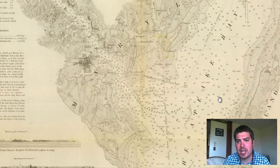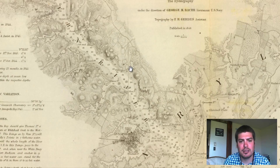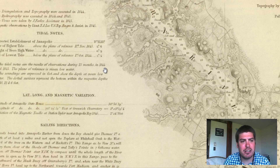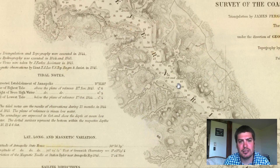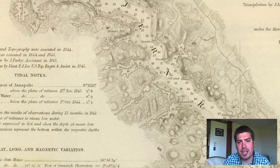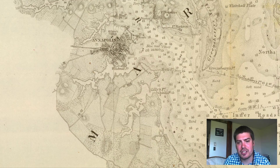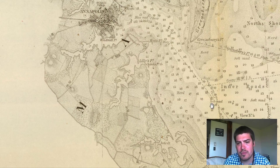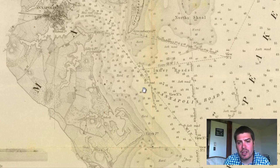We can see the Chesapeake Bay labeled right here. We've got some title notes right here. And we've got numbers throughout — we see these numbers kind of scattered. What these numbers essentially tell us is that this is showing the bay depth.